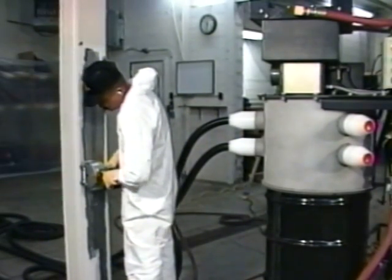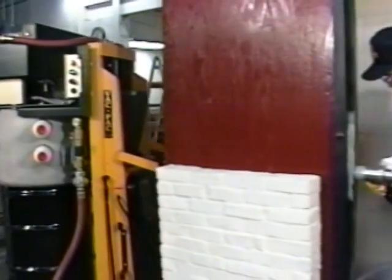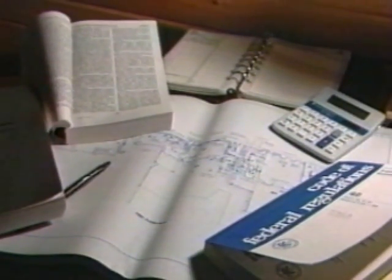Pentec has the answer: a dustless paint removal system providing high levels of performance and productivity for lead abatement that is more stringent than all federal, state, and local regulations for lead emissions.